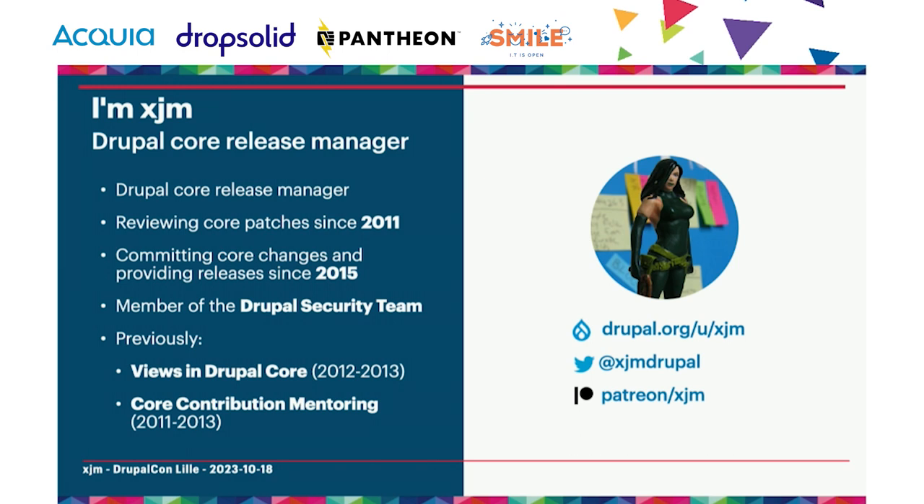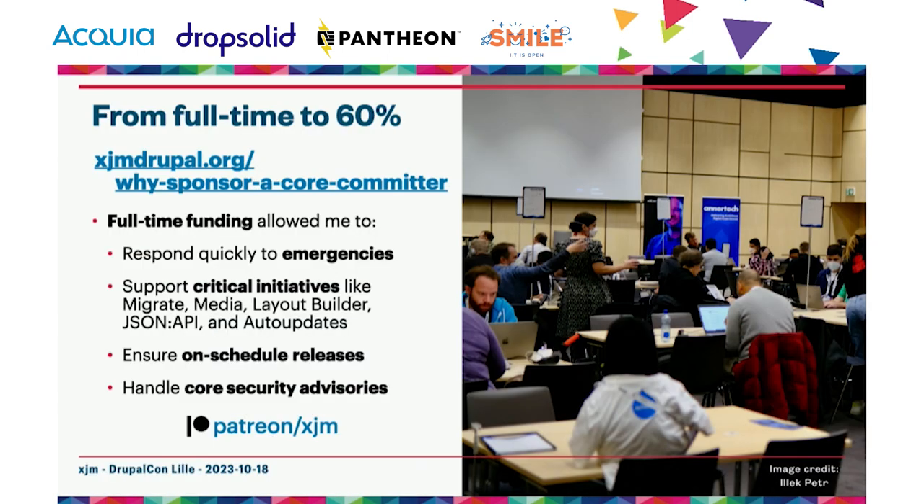I'm also a member of the security team and a Drupal core release manager, so I actually create many of the Drupal releases you can install each month. For more than a decade, I was funded full-time to perform these roles for the community. Volunteer contributions are essential but it is unsustainable to expect volunteers to perform the responsibilities of a full-time salaried position, especially for a time-critical role like release manager. I've also created more releases than any other committer in Drupal's history — that's my one feather in my cap forever.